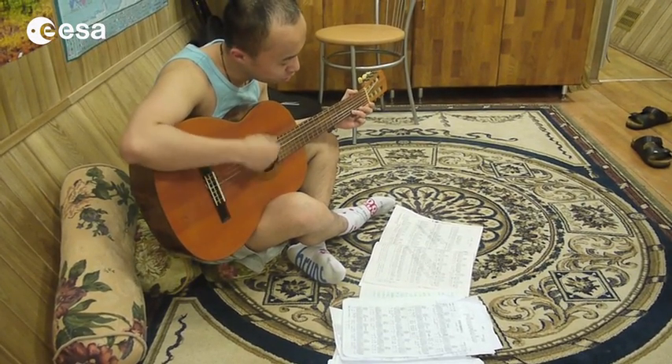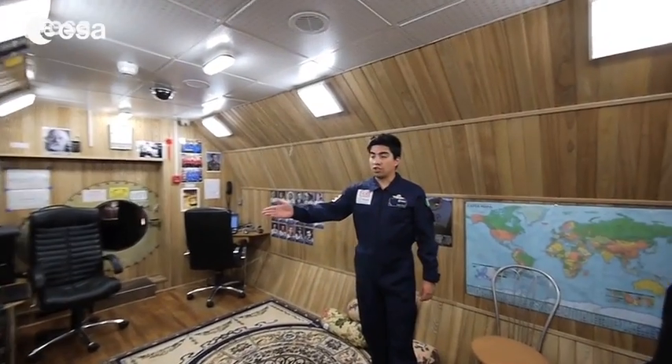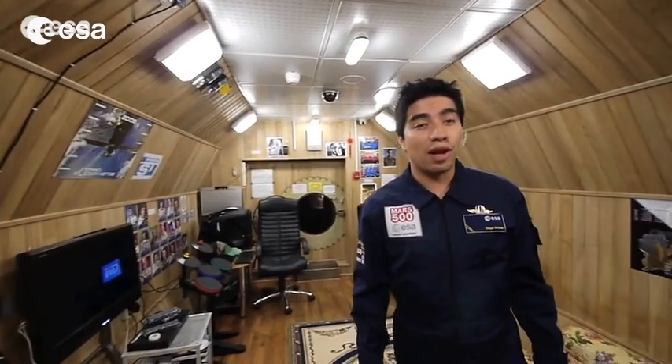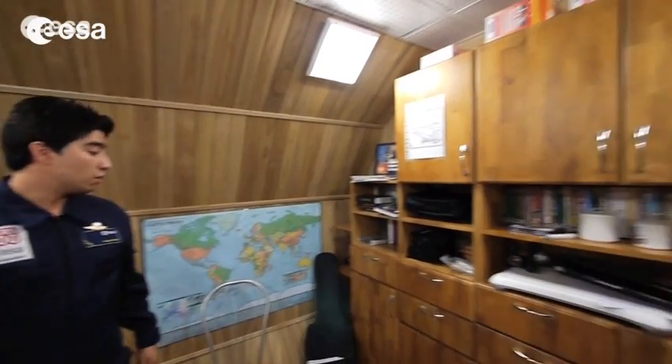This is the living room. We spend a lot of our leisure time here. We can watch TV — not real TV, but we can only watch pre-recorded videos because we don't have TV. Here we have a bookshelf with some videos and some books.